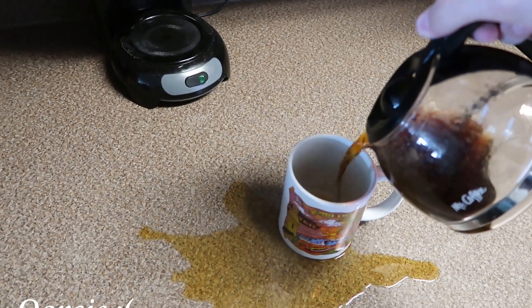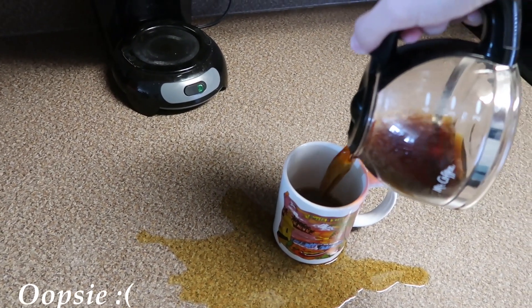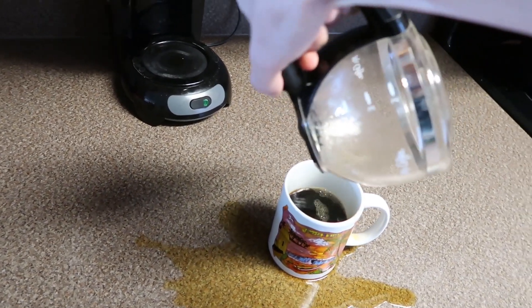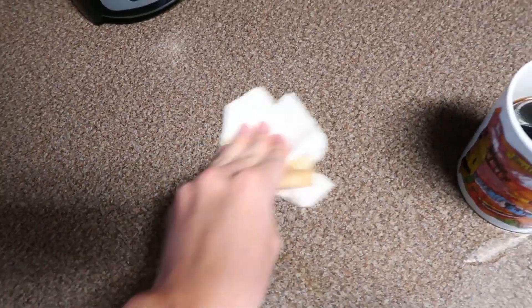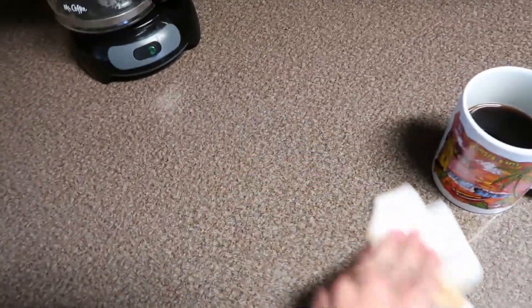Every day I make sure to spill some because it's a little good luck thing I've been doing for the past year — I can't go a day without spilling. I'm just joking, y'all. I was looking at the camera while I was pouring it, so I cleaned it up real quick to the best of my ability with a wet rag.